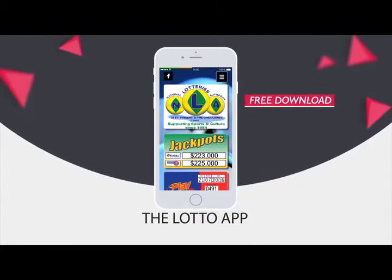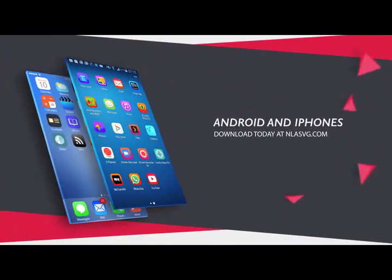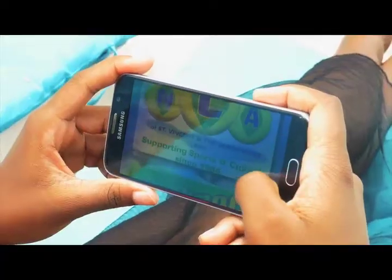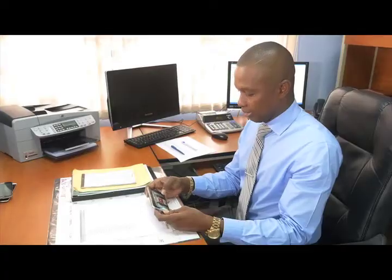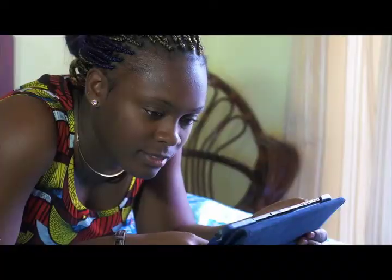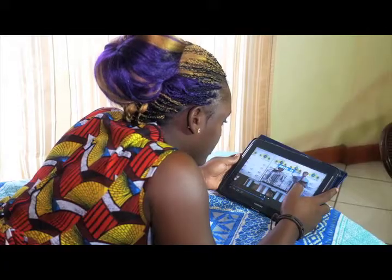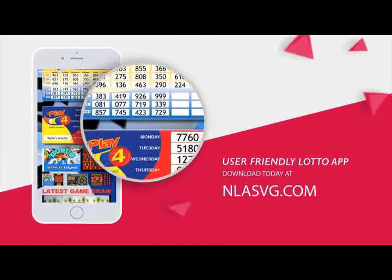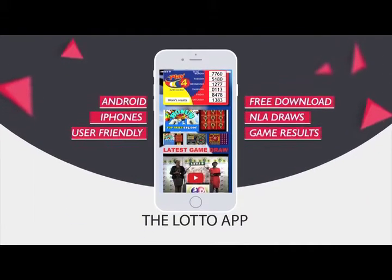The National Lottos Authority introduces the Lotto App for all Android and iPhones. Your free download is available at NLASVG.com. Whether at home, work, or simply having fun, get all NLA game results at your fingertips. View all draws of the National Lottos Authority on your handset or tablet with the user-friendly Lotto App. Download today at NLASVG.com.